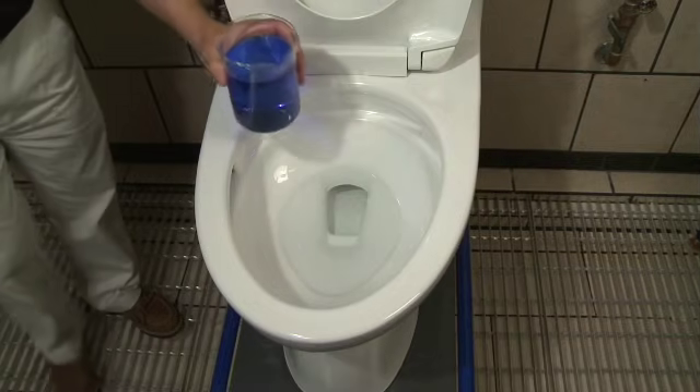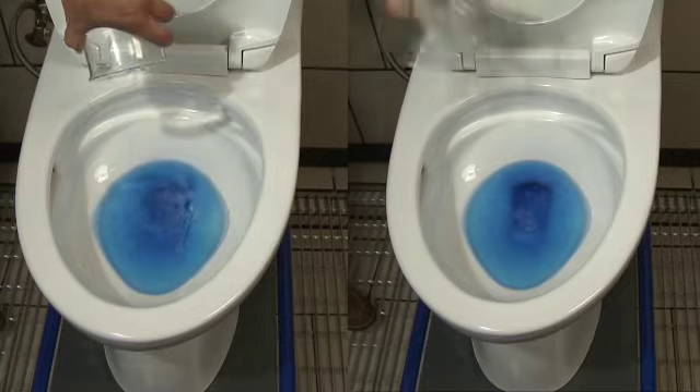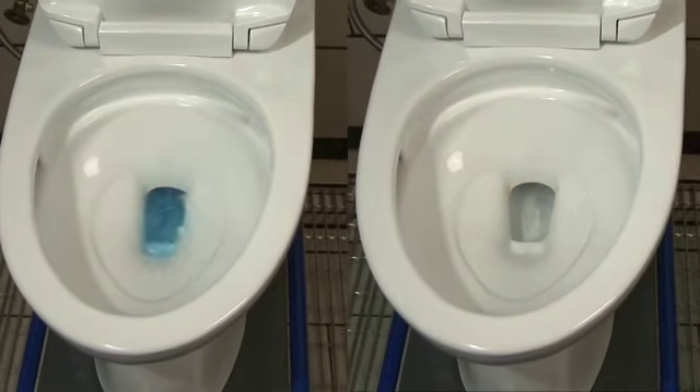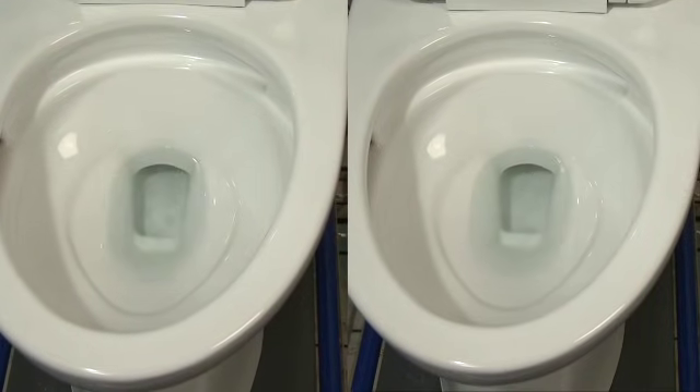In test after test, TOTO's Ultramax 2 with double cyclone technology removes all liquid waste every time, using only 1.28 gallons per flush. That's high efficiency plus performance.